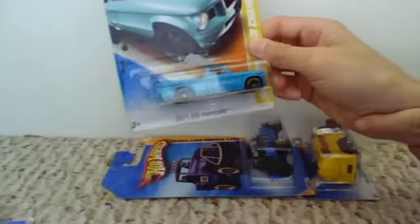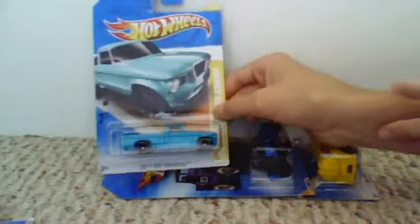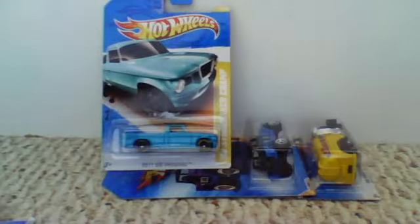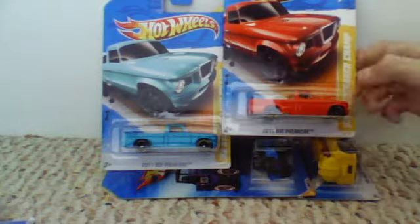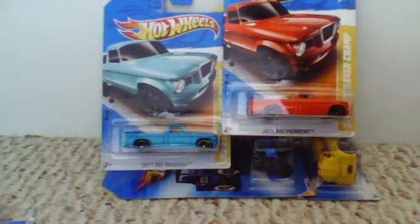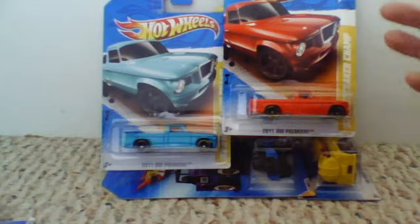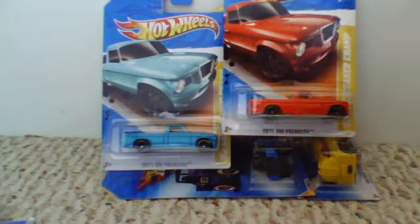I'll leave this one to last. I found the greenish-blue Studebaker. I needed that one because I have the red one. So I have both variations, but if anyone knows what the other variation is, can you please put it in the comment below? Because I don't know.